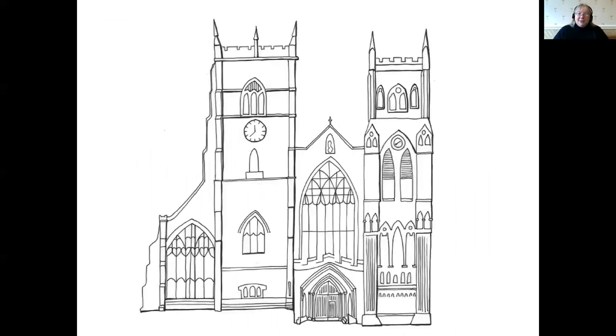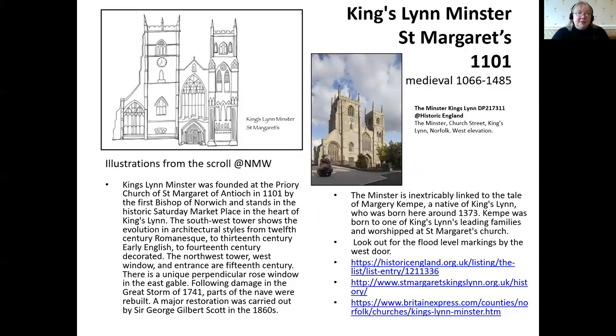Starting in true chronological order, we begin with one of the earliest buildings in the town: the Priory Church of St Margaret, founded in 1101. All the schools that take part get a copy of the scroll and a copy of my research. The slide I produced has a little bit of information from the internet and links to our Historic England website, to the St Margaret's website, and other useful resources — just a brief introduction so teachers can find out what they're dealing with.